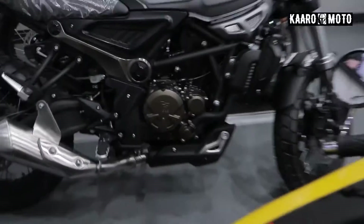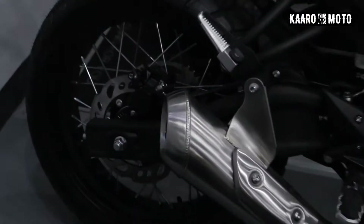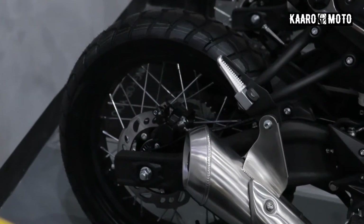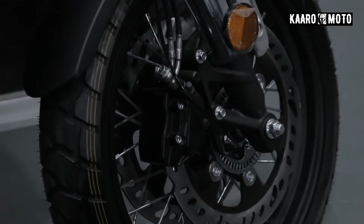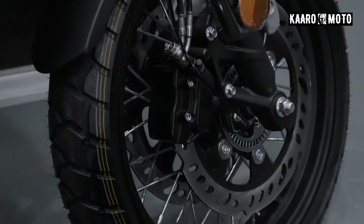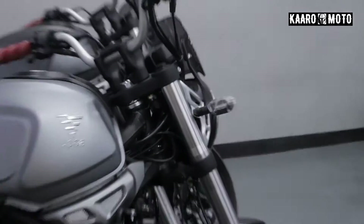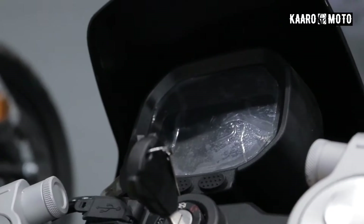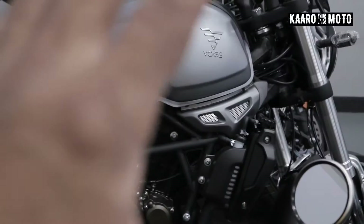So again, this is a 300cc engine. Yung kanyang tires, these are tubeless tires. Dito naman sa unahan, meron syang double disc din, just like dito sa ACT. Yung kanyang mga lights sa likod at sa harap — LED lights din syempre. With digital meter. So basically, it's actually almost the same with this, or even the original 300 AC.